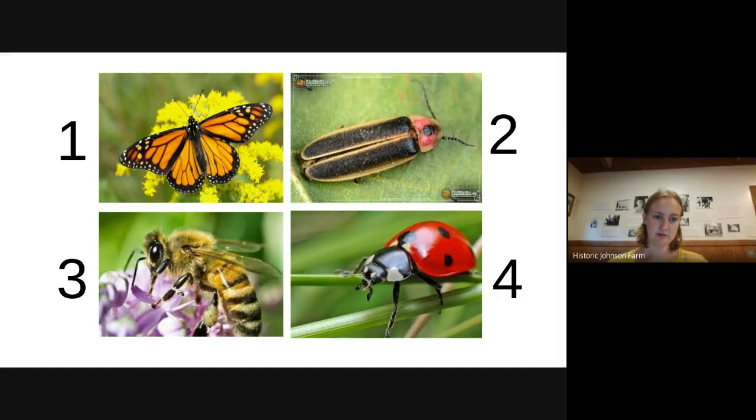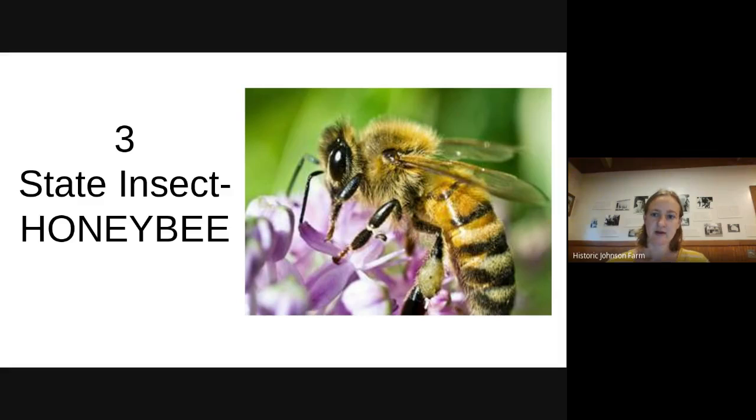What do you think the state insect is — the butterfly, the lightning bug, the honeybee, or the ladybug? The state insect is actually the honeybee. Some people might be scared of anything that stings, but honeybees rarely sting you unless you make them mad — they're not like wasps or hornets. Their main job is to go from the hive to flowers to get nectar, take it back, and make honey. So if you like honey, you have these guys to thank.